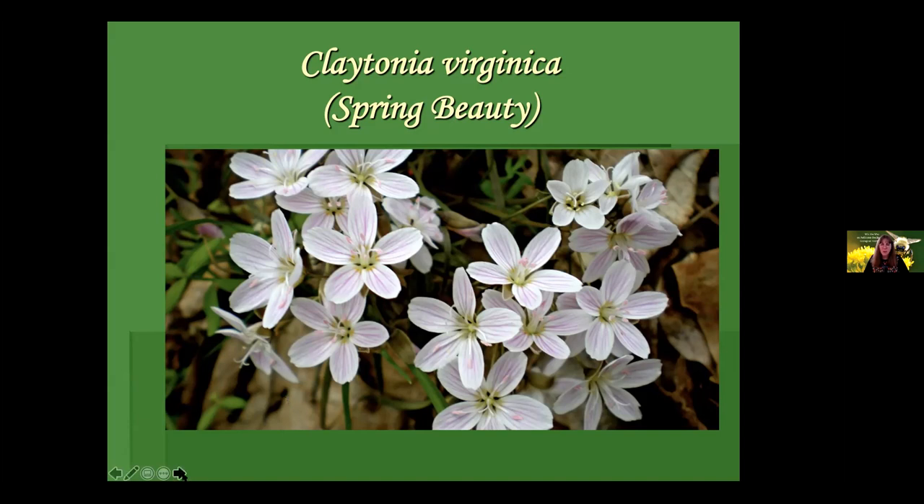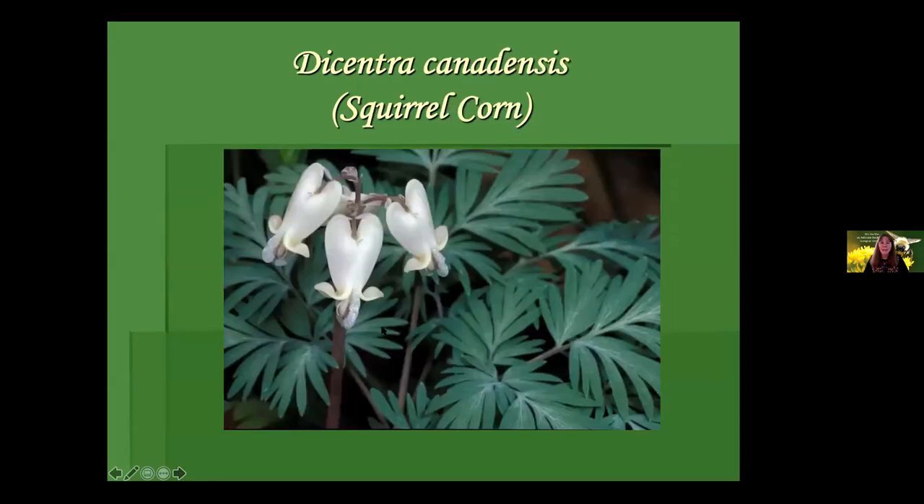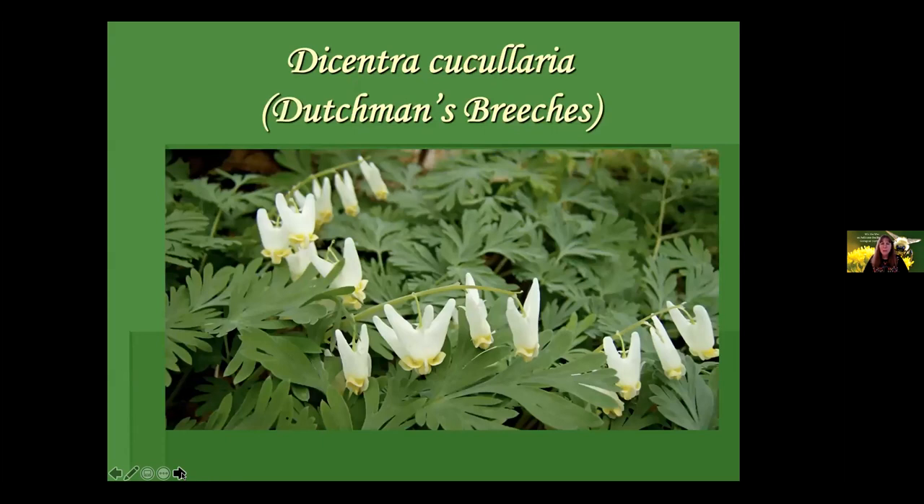Dicentra canadensis, squirrel corn — another spring ephemeral. Comes up in early spring, under a foot tall, a gentle little plant that feeds bumblebee queens and then dies back. Closely related is Dutchman's breeches — another woodland ephemeral, under a foot tall, very gentle, and super important for mated queen bees emerging in early spring.